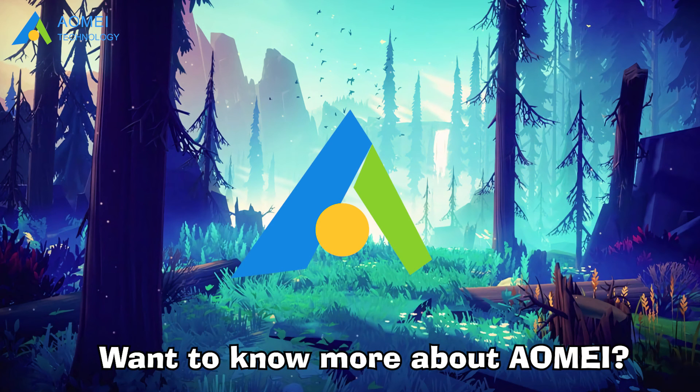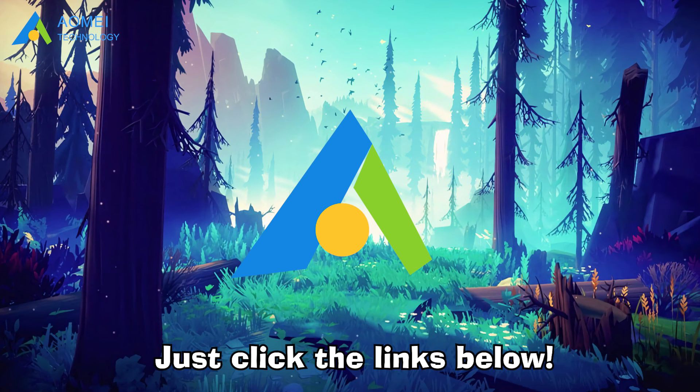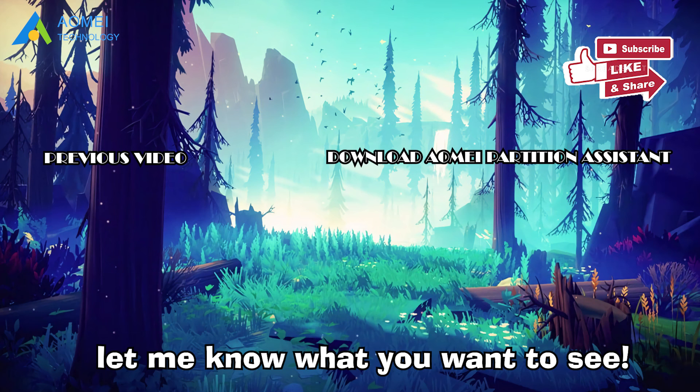Want to know more about AOMEI or looking for more computing knowledge? Just click the links below. Don't forget to subscribe and leave comments — let us know what you want to see.